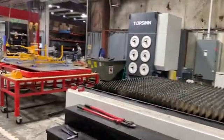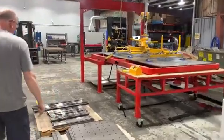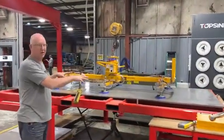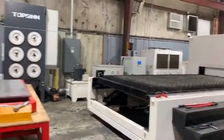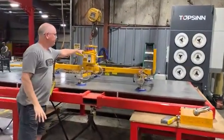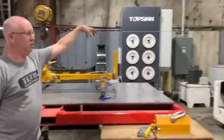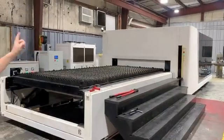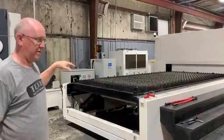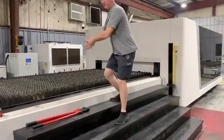The tube laser especially — we use it so much that we have to be able to load a lot of material. We built this area here to hold material that we're loading. Up above we have a crane and a lifter. We use the lifter to pick up a piece of material, move it over there, drop it on the exchange table, and then swap it in. The machine cuts and then the other part that's been cut comes out. We also built some steps so we can walk up and clear the parts off.